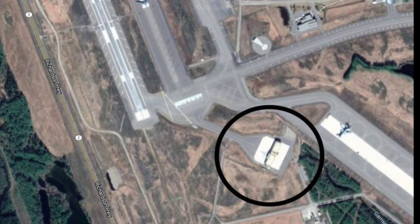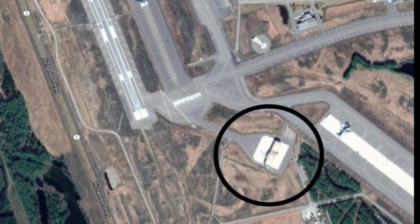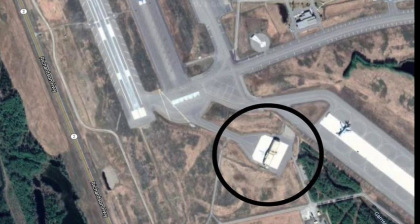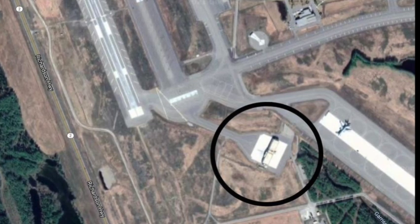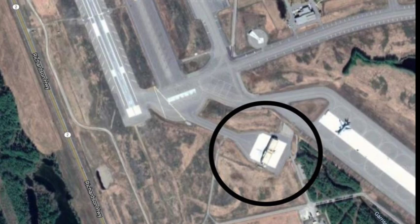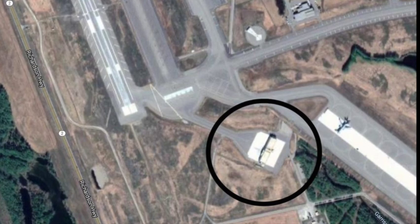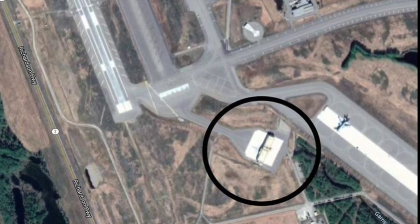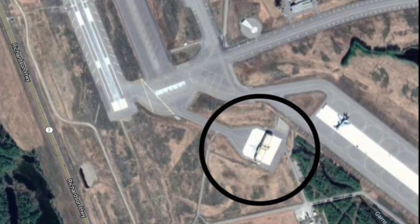We also had an alert hangar up at Eielson Air Force Base near Fairbanks, Alaska. This Google Maps photo shows that the alert hangar has been completely replaced from the one I served in during the 1960s. However, it's on the same clear shot to the runway that is typical of an alert hangar. During the Cuban Missile Crisis of October 1962, I was pulling alert for the first time in the new alert hangar. We were armed with nuclear weapons — the AIM-26 nuclear Falcon.